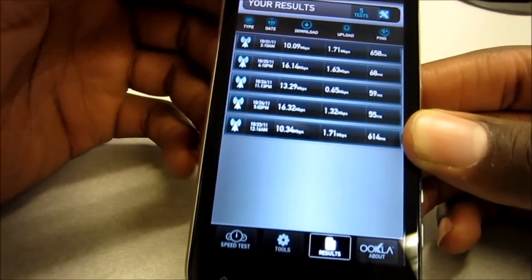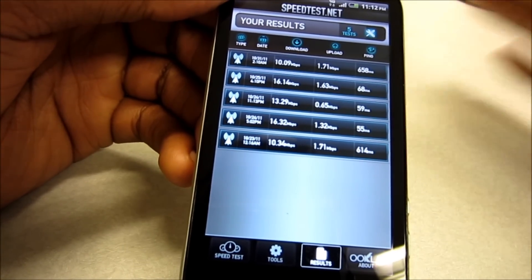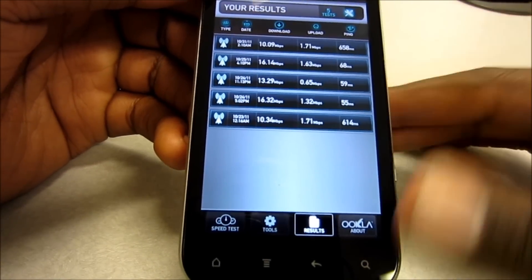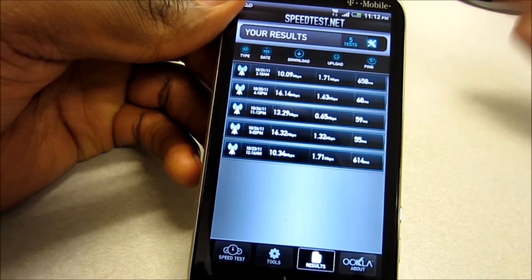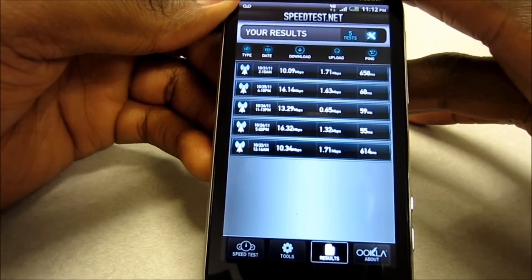I was able to get as high as 16 megabits per second on the download. On the upload, still really only about 1.63 megabits per second. But for T-Mobile HSPA Plus, that's really good — it's actually kind of catching up to Verizon's LTE network in terms of speed.